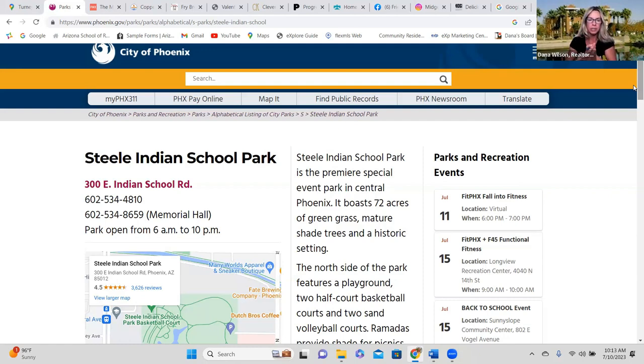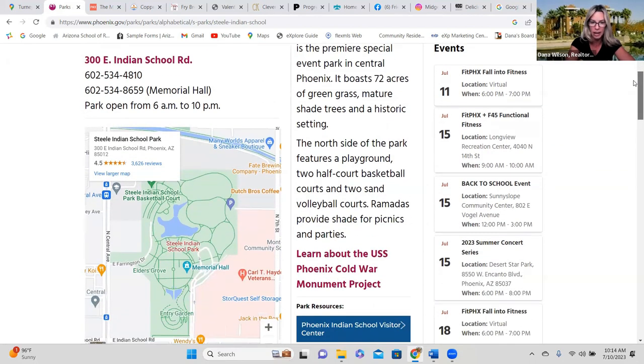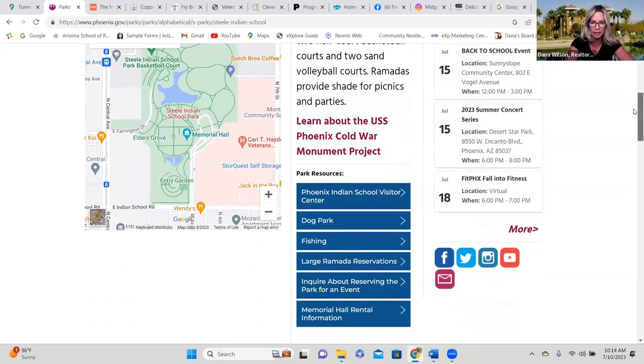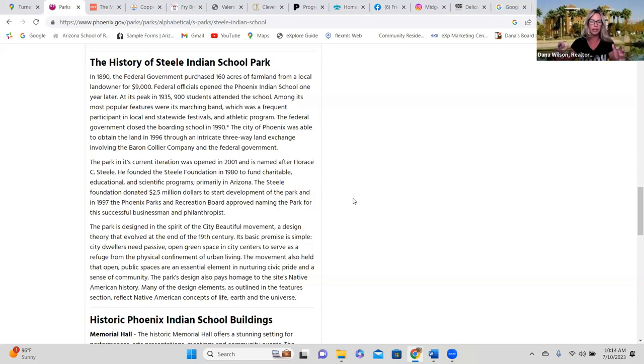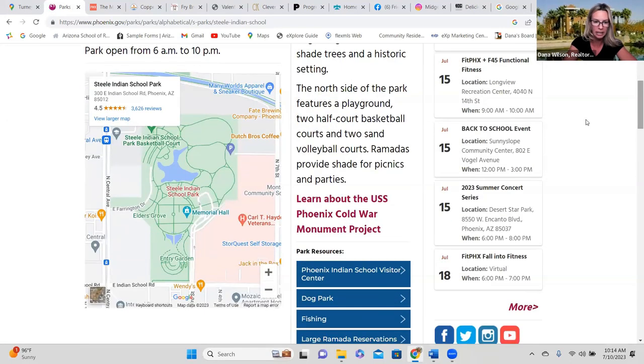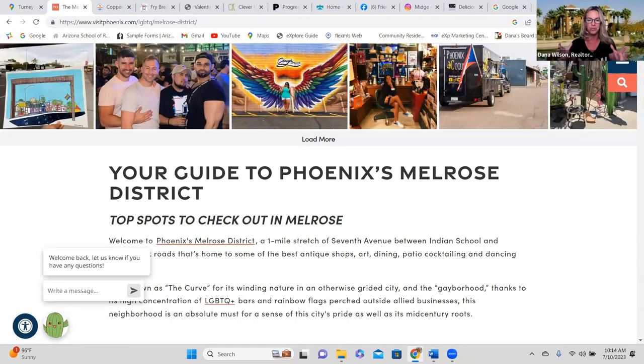We are very excited for both the sellers and the buyer of that home. Behind me here is Memorial Hall over at Steele Indian School Park — a 72-acre park with a ton of history. There was an Indian boarding school there which closed in 1990. There's great history on phoenix.gov — check it out. The park has a circular area where the memorial hall sits, basketball courts, playgrounds, and all kinds of things to enjoy. You can literally strap on your roller skates and head on over.